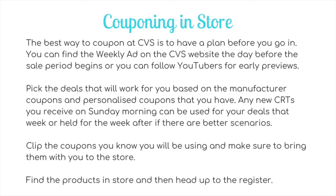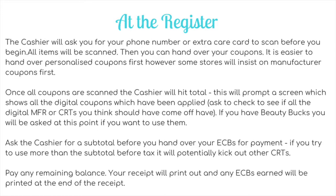Find the products in store, then head up to the register — always the fun part of couponing at CVS. The register process is the most stressful part, not due to the cashiers (most are lovely, though sometimes you'll get a coupon stickler), but because of CVS's outdated IT systems. There are issues all the time — sometimes nationwide, sometimes just at your store. You never actually know what's going to happen until you try it. But let's go through the basics of how it should work.